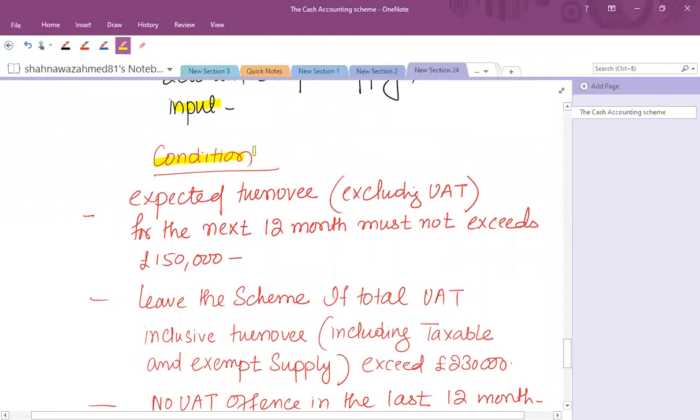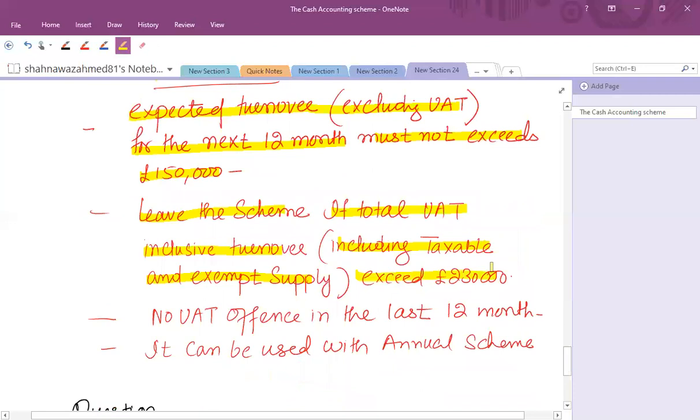The conditions for the flat rate scheme differ from the other two: the expected turnover excluding VAT for the next 12 months must not exceed £150,000. Once you join, you must leave the scheme if total VAT-inclusive turnover including taxable and exempt supplies exceeds £230,000. Additionally, no VAT offense must have been committed in the last 12 months, and the flat rate scheme can be used alongside the annual accounting scheme.